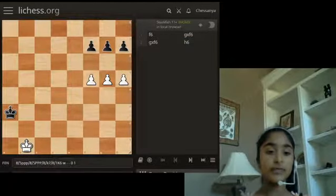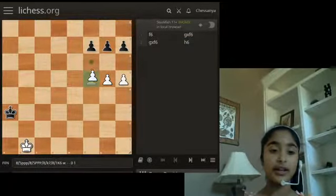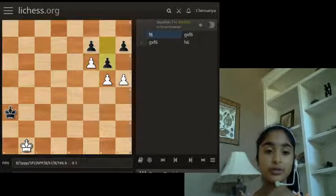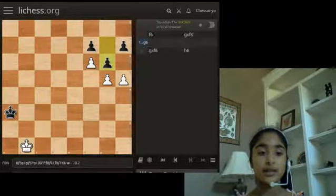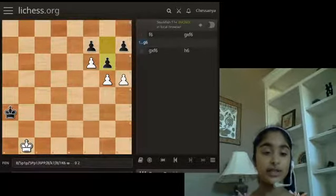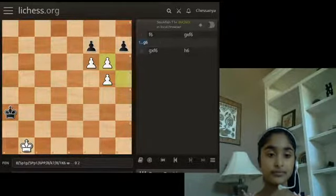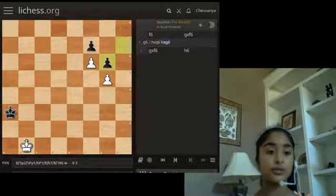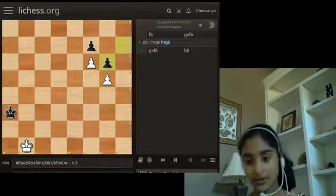Going back, after F6, black can also push forward. If we take here, they take and still it's locked. The kings march up the board, help out those pawns, and it'll most likely be a draw.